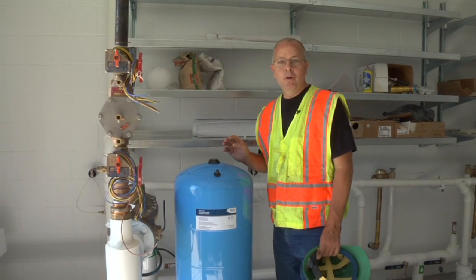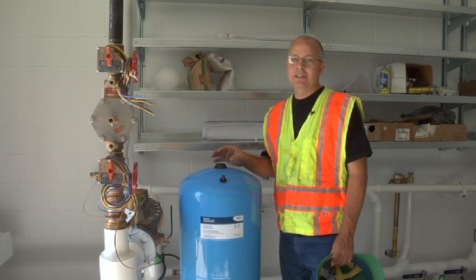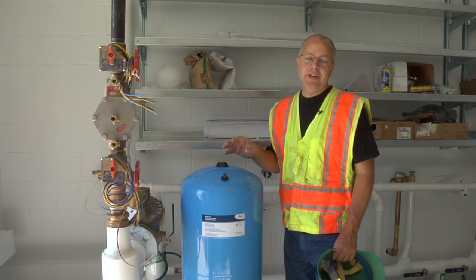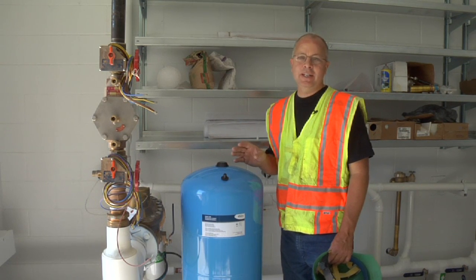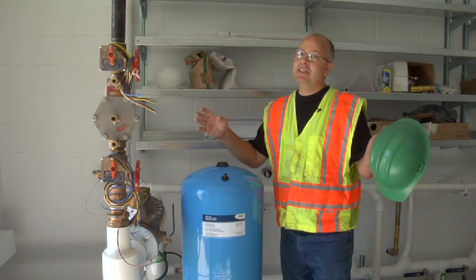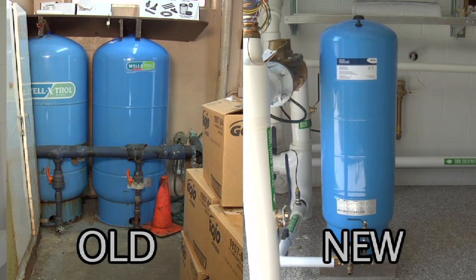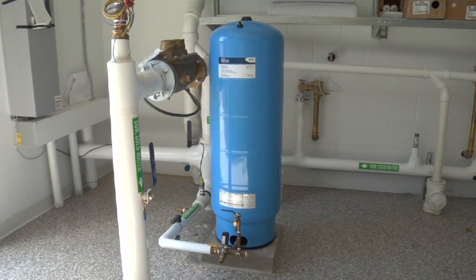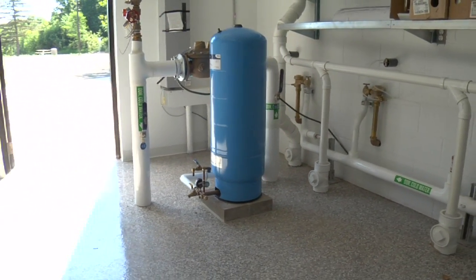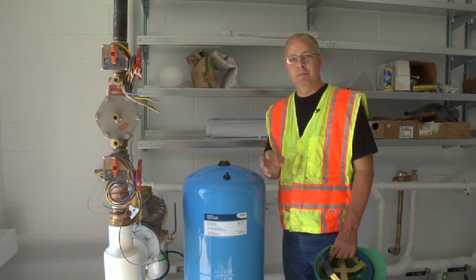One of the first things I want to show you is domestic storage tanks. In our older rest areas, we used to have three to four storage tanks per building that were approximately three to four feet in diameter and six and a half feet tall, taking up a large amount of room. What we've gone to is a variable-speed drive well pump. The speed of the motor increases as the pressure in the building drops, so you could have that pump just barely turning but supplying enough water for the building.